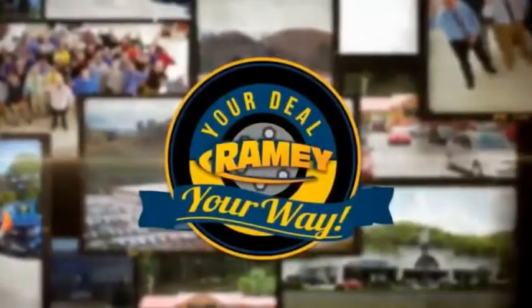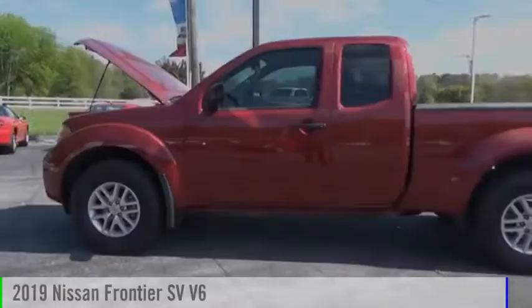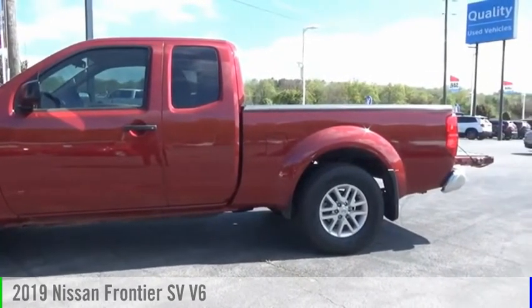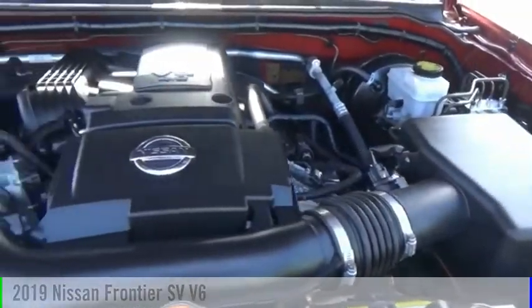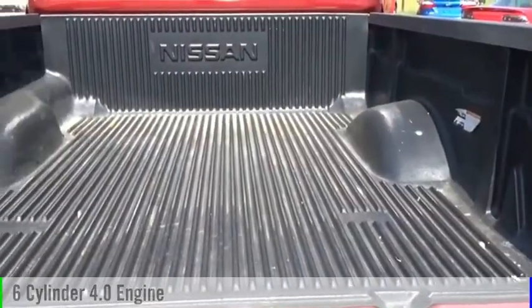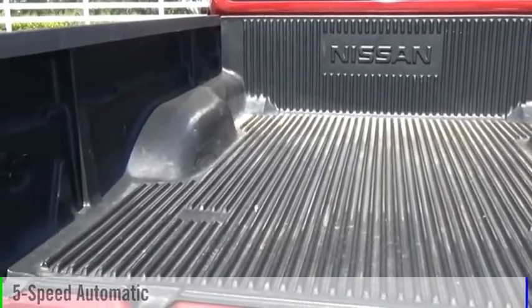Amy, it's your deal, your way. Make a great choice today with the 2019 Frontier. This vehicle is powered by a four-wheel drive, six-cylinder, 4.0 liter engine, and comes with a five-speed automatic transmission.